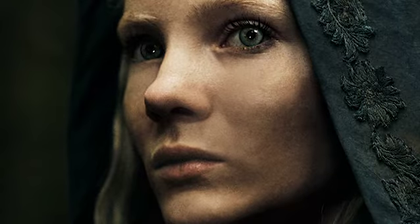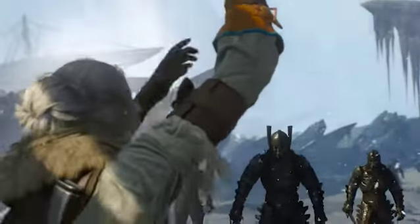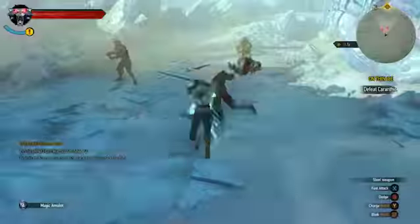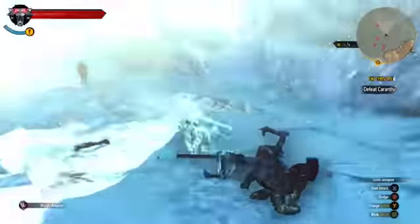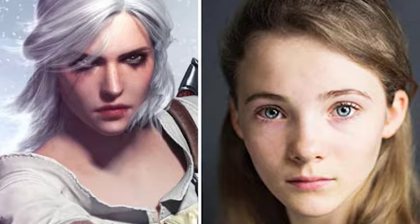Next up is Ciri. Judging from the photo, Ciri looks young and not the amazing fighter you've witnessed in the games. She can still fight, but not as impressively, because she is much younger compared to the games. We're probably not going to see Ciri's full adult blood powers in season one, even though she is the most powerful character in the lore of The Witcher — even more powerful than Geralt.